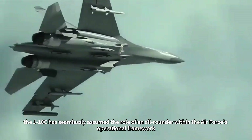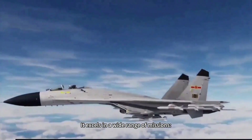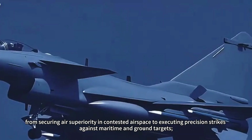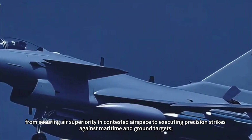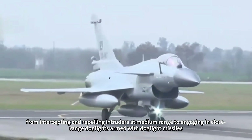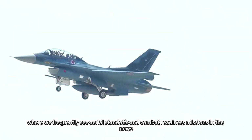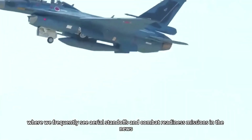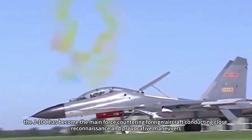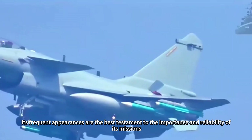More importantly, the J-10C has seamlessly assumed the role of an all-rounder within the Air Force's operational framework. It excels across a wide range of missions — from securing air superiority in contested airspace to executing precision strikes against maritime and ground targets, from intercepting intruders at medium range to engaging in close-range dogfights. In the East China Sea and South China Sea, where aerial standoffs and combat readiness missions frequently appear in the news, the J-10C has become the main force countering foreign aircraft conducting close reconnaissance and provocative maneuvers.